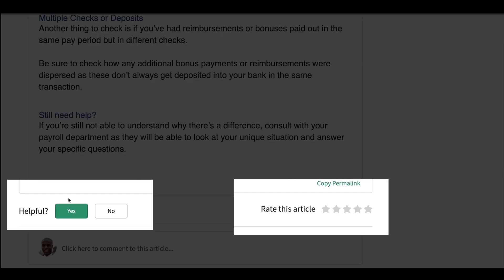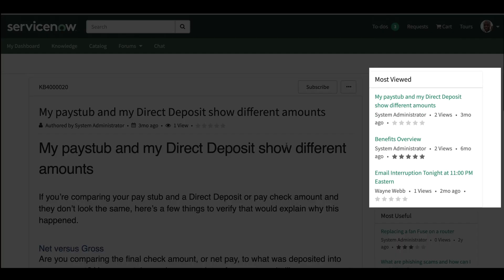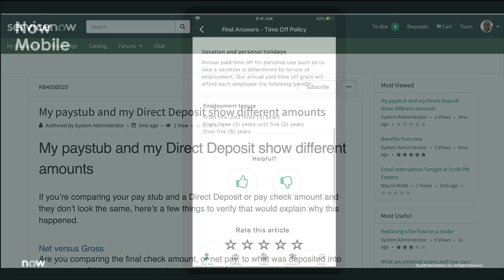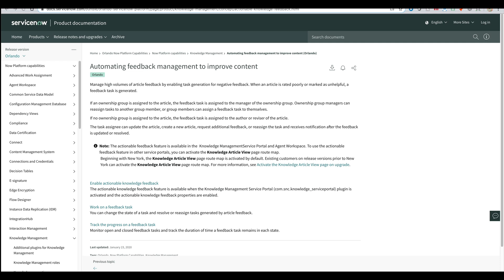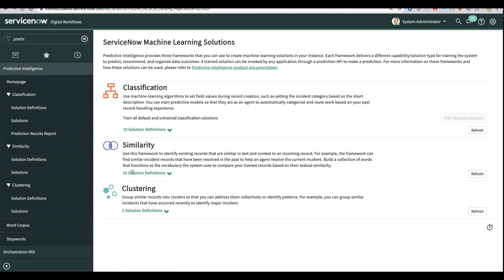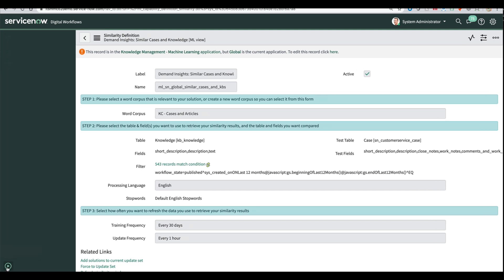For instance, end-user feedback on the usefulness of an article, as well as metrics on how many times it was viewed, allows more useful and popular articles to bubble to the top of various areas such as a service portal, a mobile device, or an agent workspace — highlighting the information your peers are leveraging most. And because it's on a single platform, it's the same experience from desktop to mobile. ServiceNow also provides automated feedback management as well as AI and machine learning around knowledge management, with out-of-the-box similarity frameworks to help you build a robust and powerful knowledge base.